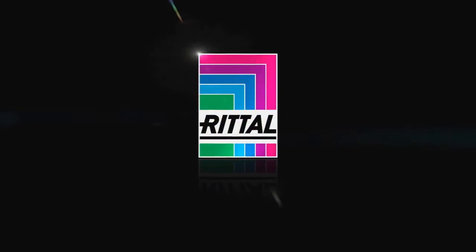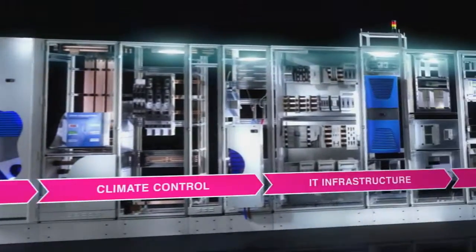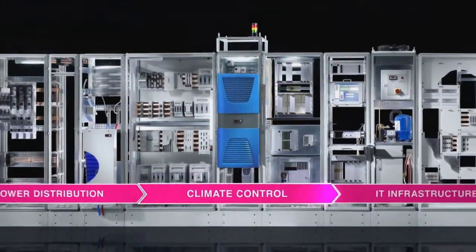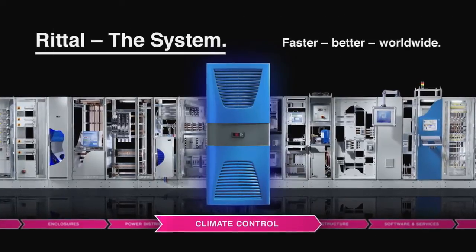Rittal, the system. Faster. Better. Worldwide.